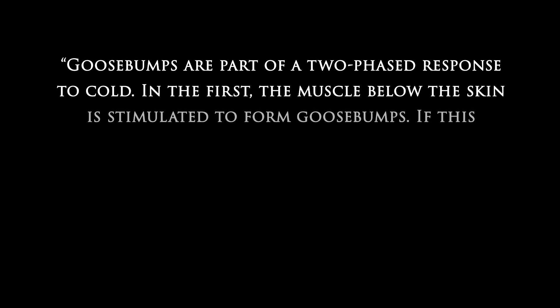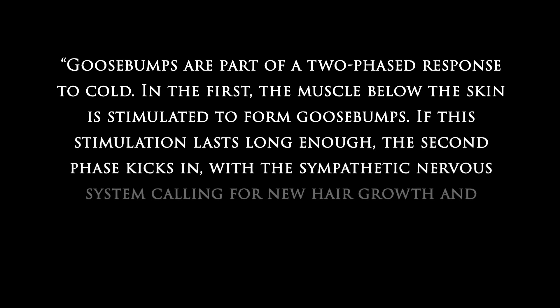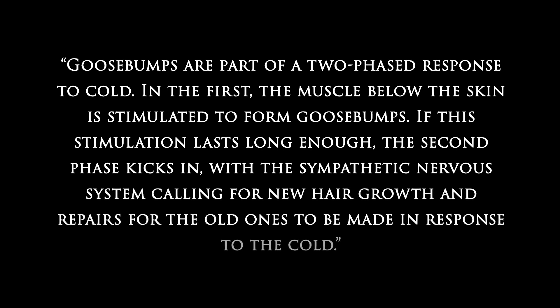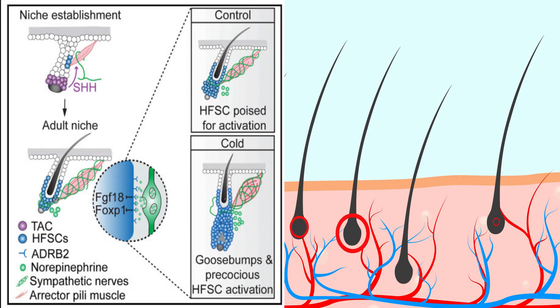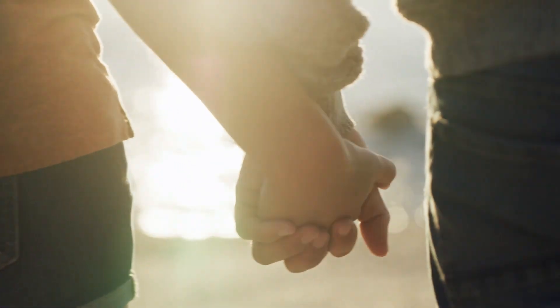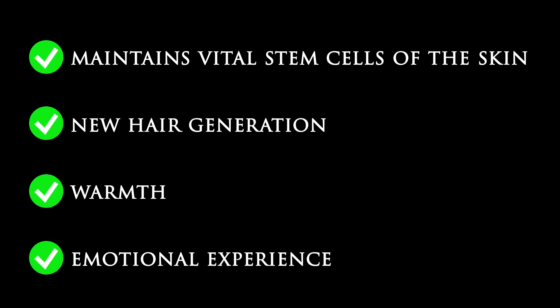Goosebumps are part of a two-phased response to cold. In the first phase, the muscle below the skin is stimulated to form goosebumps. If this stimulation lasts long enough, the second phase kicks in, with the sympathetic nervous system calling for new hair growth and repairs for old ones in response to the cold. What an appropriate design — a mechanism to generate heat when goosebump muscles contract, coupled with shivering to stay warm, and a trigger for generating more hair if the cold keeps up. And let's not forget the emotional benefits connected with goosebumps, like when we are touched physically or psychologically. Even this body part plays multiple roles.